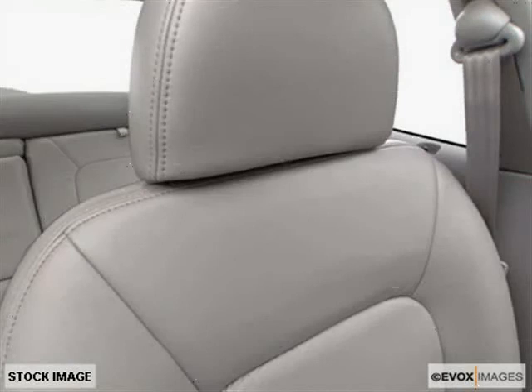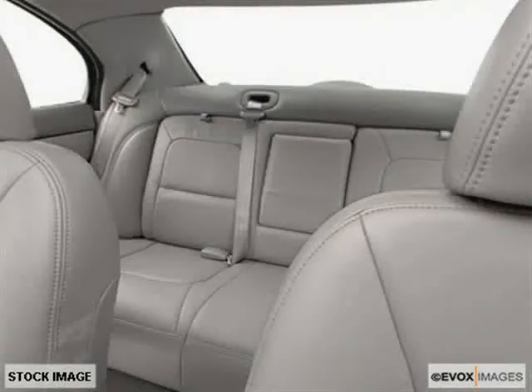The low, low mileage of 128,030 miles makes this Sable an easy choice for you.